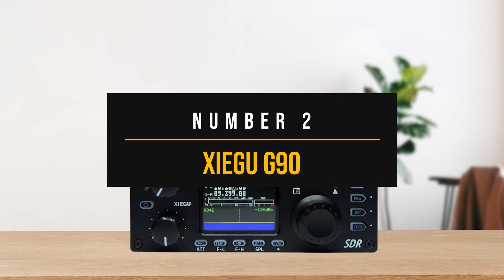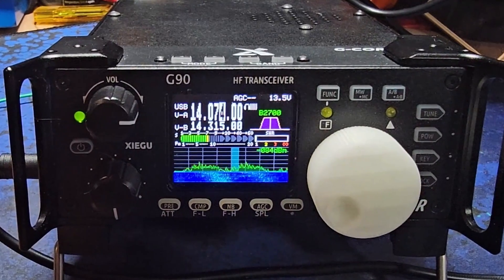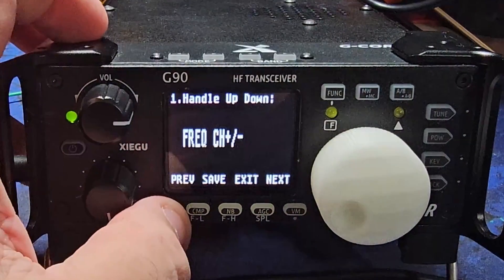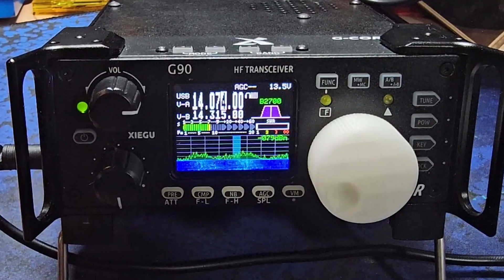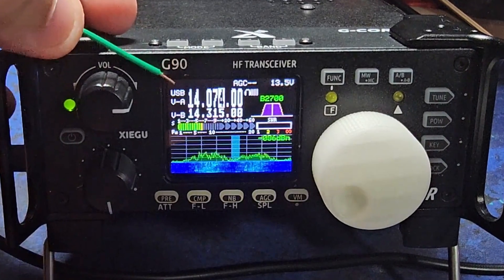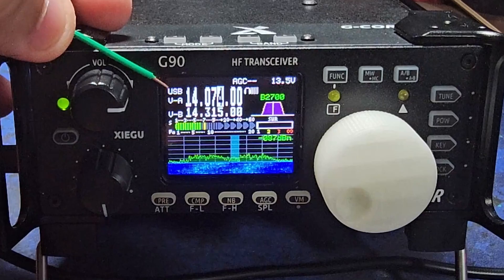Number 2: Xiegu G90. The Xiegu G90 high-frequency radio isn't just a cheap radio that you buy solely for the price. The G90 has enough capabilities to stand its own ground, and the price tag is the cherry on top of all that this radio has to offer.